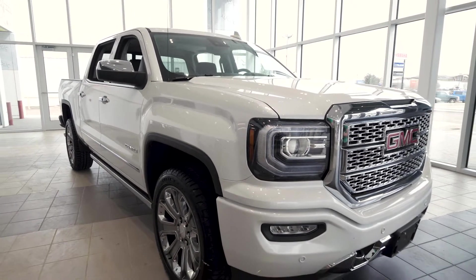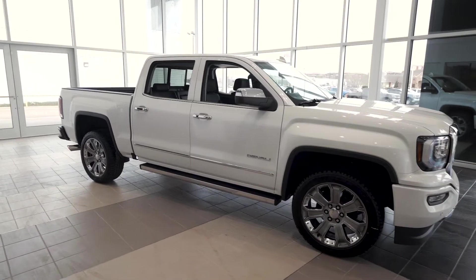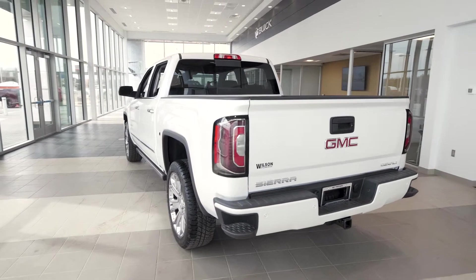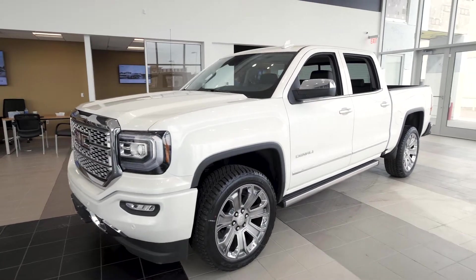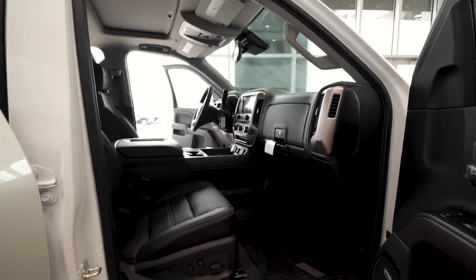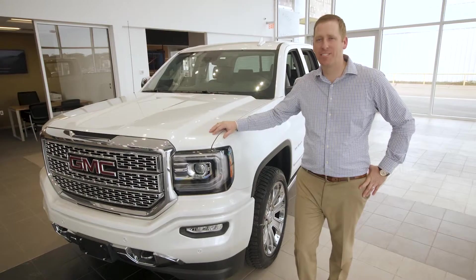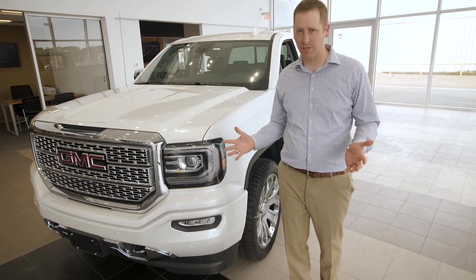All I have to say is Denali and immediately you know that I'm talking about a luxury vehicle. The 2018 Sierra Denali is no exception to that rule. With class-leading ride and handling, you also get upgraded exterior and interior design. With standard magnetic ride control, which adjusts for every inch of road that you travel, this Denali gives you the best-in-class ride over all the competitors. The GMC Sierra Denali half-ton crew cab is the peak of luxury trucks in the market.